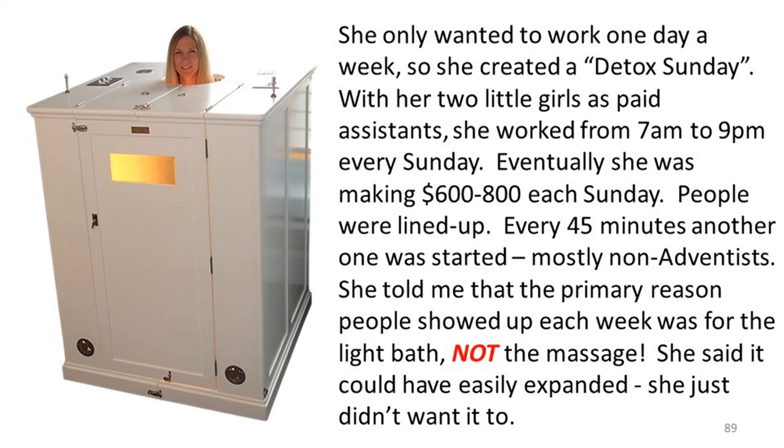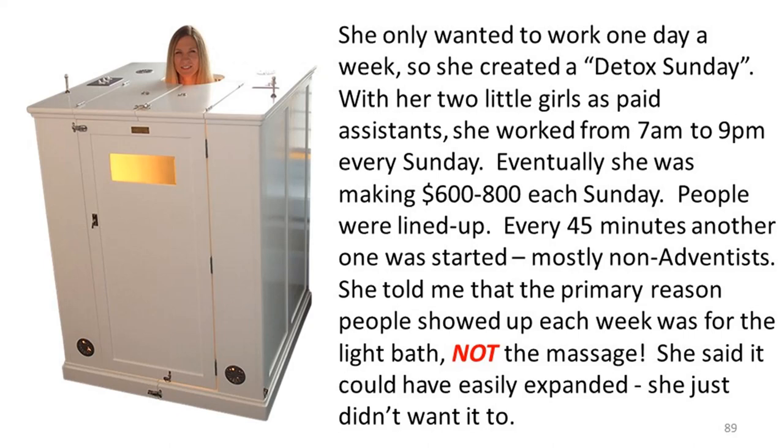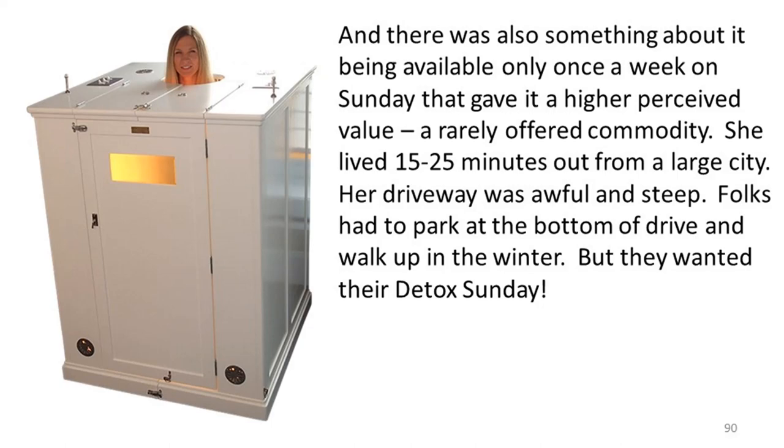She said it could have easily expanded — she just didn't want to. Being available only once a week on Sunday, when there was a line, gave it a higher perceived value — a rarely offered commodity. She lived 15 to 25 minutes out from a large city. Her driveway was awful and steep — folks had to park at the bottom and walk up in the winter — but they wanted their detox sundae. She made healthy food for her family during the day, and some would come early to find out how to cook what she was making. She never advertised food or anything else, but always made enough in case people wanted to try it — and they always did. It was part of the ministry.